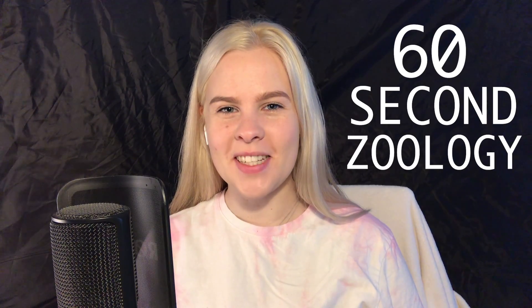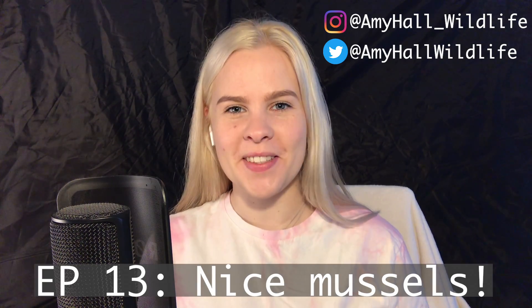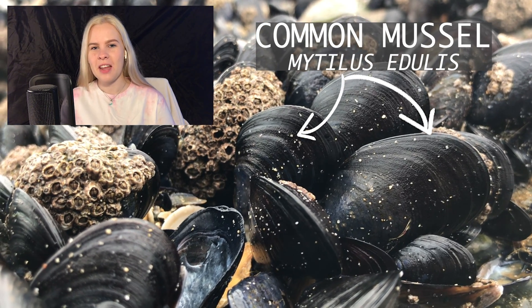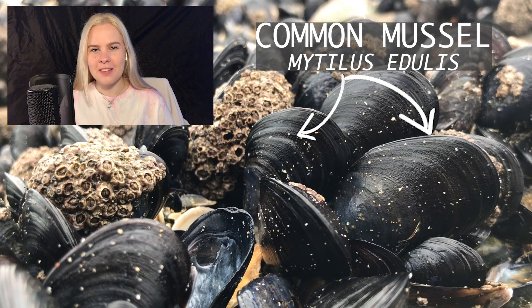Hello, welcome back to 60 Second Zoology. My name's Amy and episode 13 is all about mussels. The common mussel is a familiar species around our coastlines and a culinary favourite, but have you ever wondered what's going on underneath that shell?